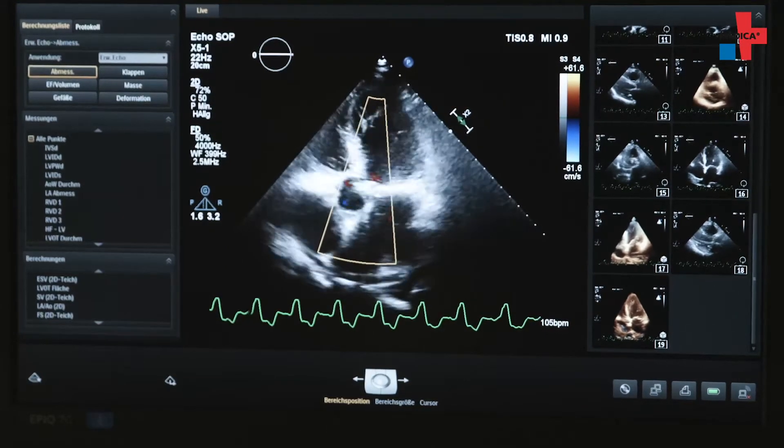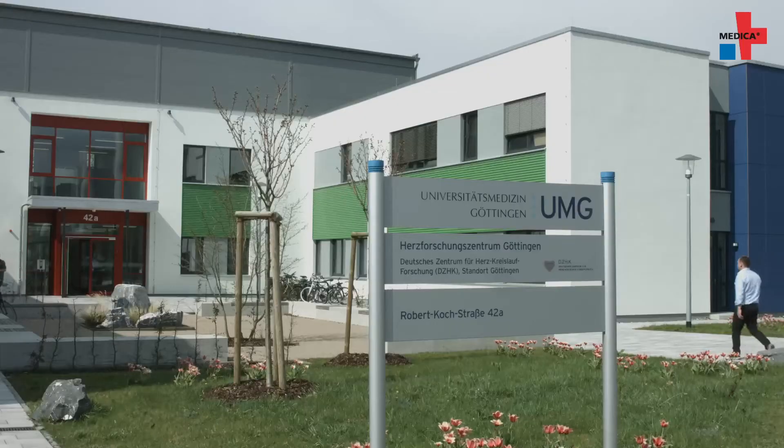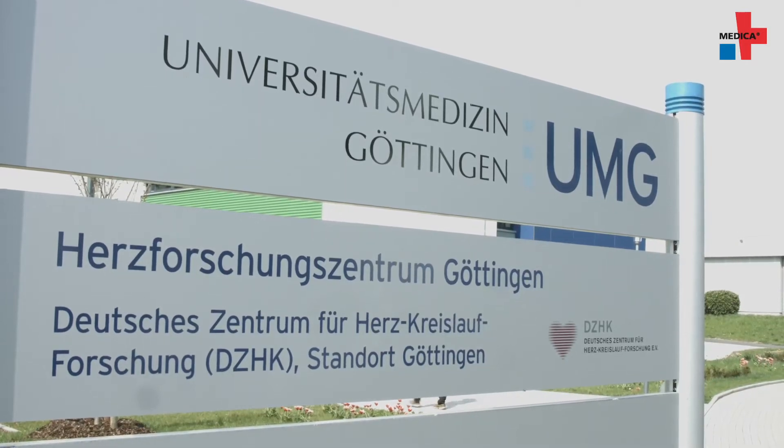Scientists at the German Center for Cardiovascular Research in Göttingen are working on a method that aims to visualize the causes of ventricular fibrillation in the heart muscle and open the door to new therapeutic options.